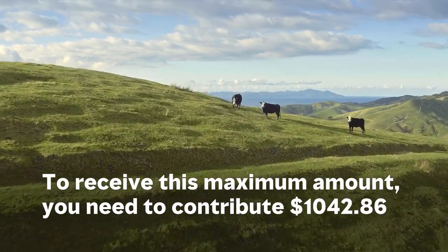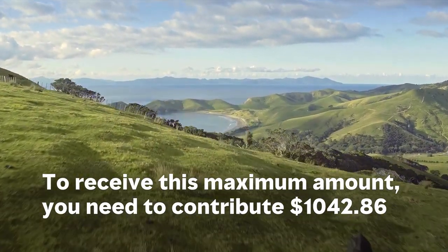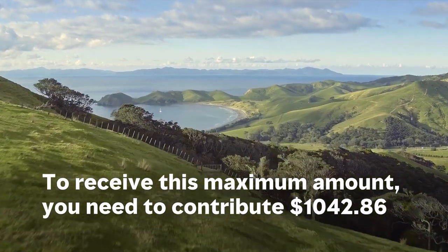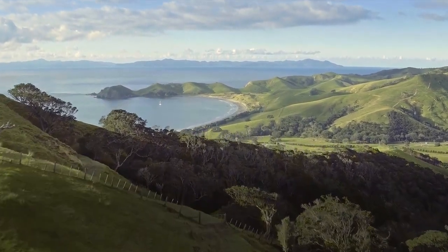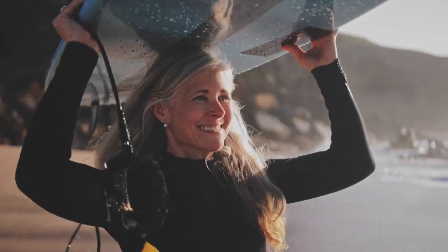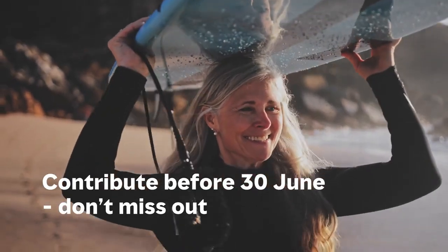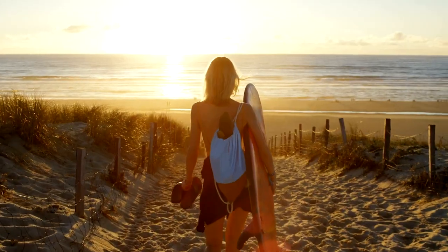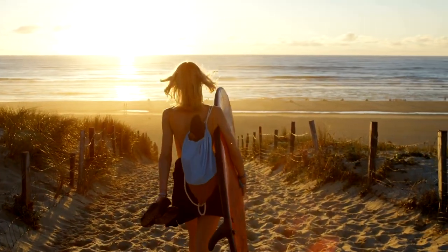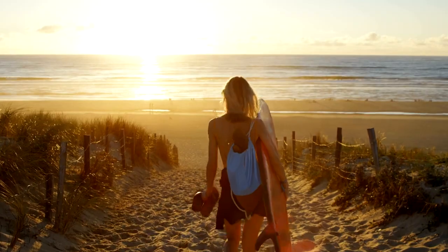To receive this maximum amount, you need to contribute $1,042 to your account. If you can't contribute as much, remember that every contribution counts. For example, if you contribute $10 between 1 July and 30 June each year, the government will contribute $5. If you miss out on your government contribution in one year, you cannot claim it later.